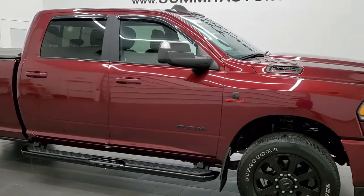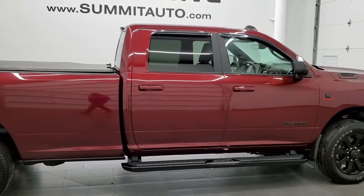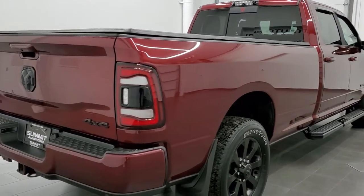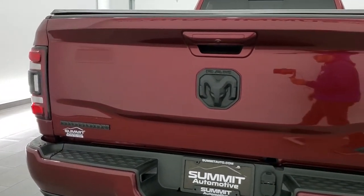This 2020 Ram 2500 Crew Cab Long Box Bighorn Night Edition is stock number 12353Z. We are here at Summit Automotive in Fond du Lac, Wisconsin, your new and used heavy duty truck headquarters.